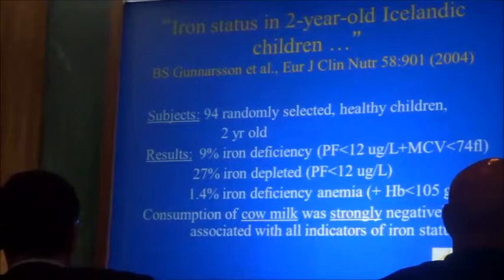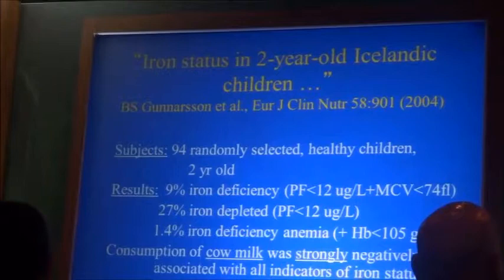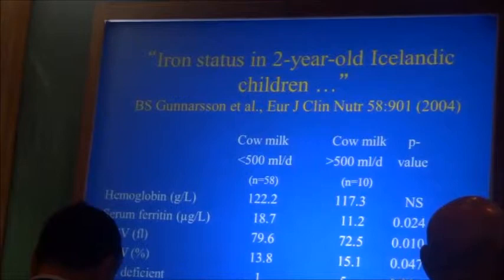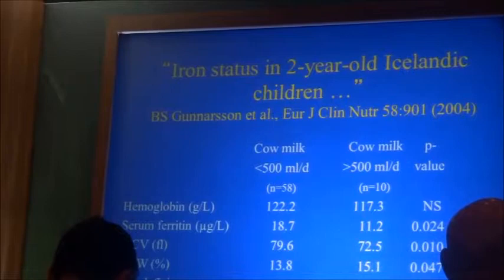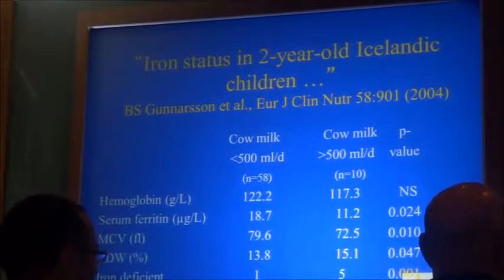One recent study from Iceland, a very healthy population, looked at 94 randomly selected two-year-old children and found that 9% were iron deficient and 1.4% had iron deficiency anemia. Consumption of cow milk was strongly and negatively associated with all indicators of iron status. Those who received more than 500 milliliters per day had lower hemoglobin, lower ferritin, lower MCV, higher RDW, and more iron deficiency classifications. There is no question that cow milk produces iron deficiency in a dose-dependent manner.